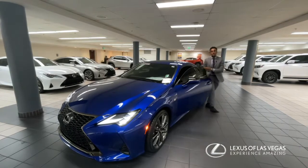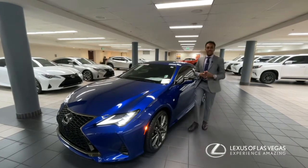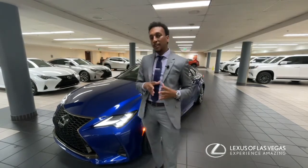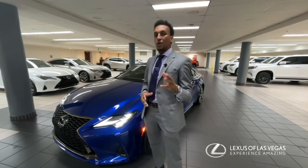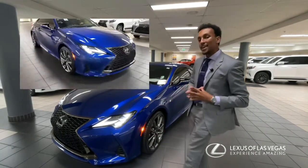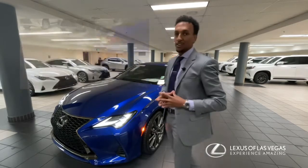Hello everybody. My name is Brooks Yamana and I'm here at Lexa Las Vegas. Here with me is the spotlight vehicle of the week — an RC350 outfitted in the F-Sport package, along with the more rare color combination: the ultrasonic blue mica exterior and the black interior.